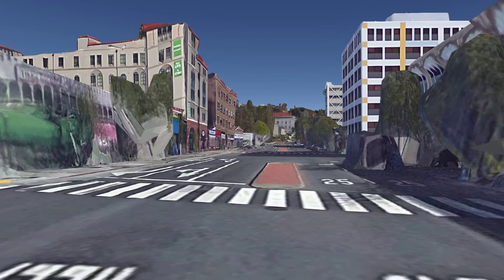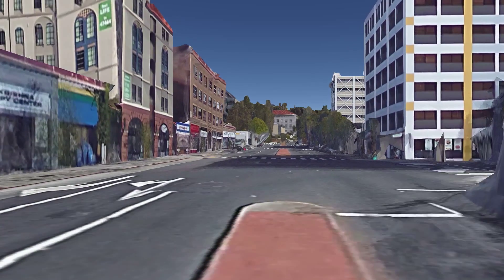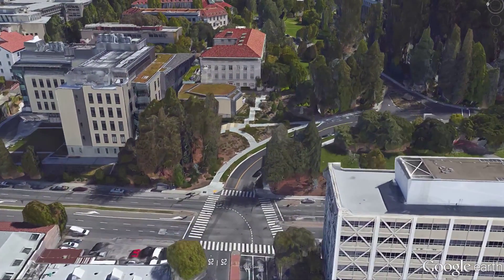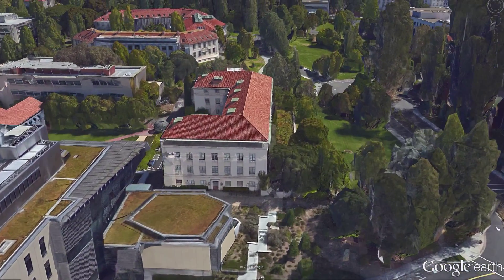We put cameras and laser scanners on top of a truck. We just drove around the city of Berkeley, we captured images, and then from there we built a 3D model of the city of Berkeley of all the buildings. Those are the same kind of models that video game engines can use to make you play fantastic video games.